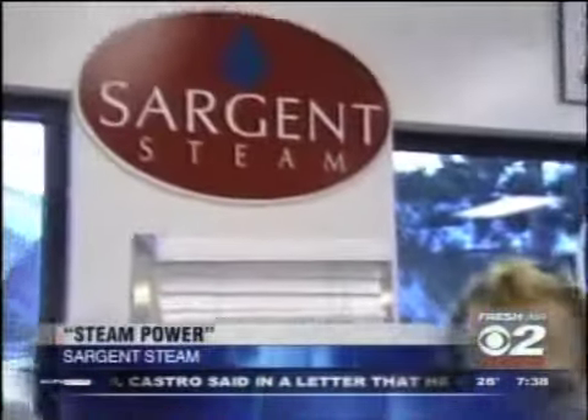Everything you can do and then some with a steamer — that's right, not just a steamer, it's Sergeant Steam. I'm here with Joyce now. Joyce, earlier Mike had asked me about...